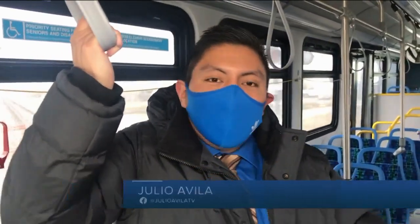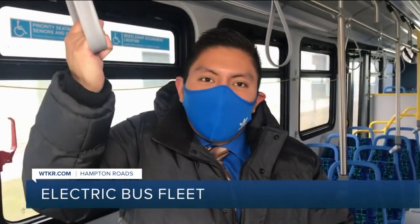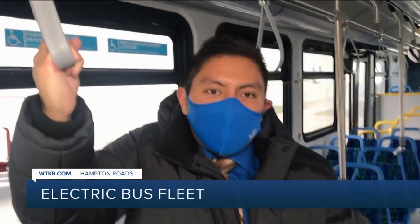In fact, you're probably hearing the whirring sound right now, and that's not even the motor — that's the sound of the heating system. As for the speed of these buses, they can go from zero to 60 rather quickly.